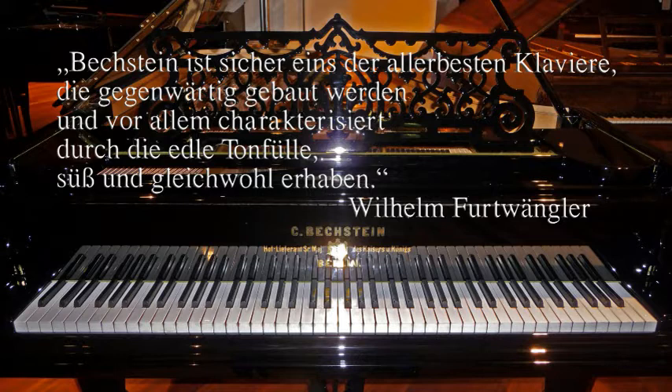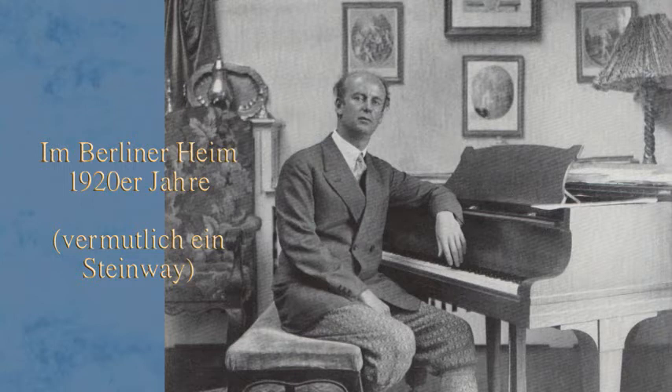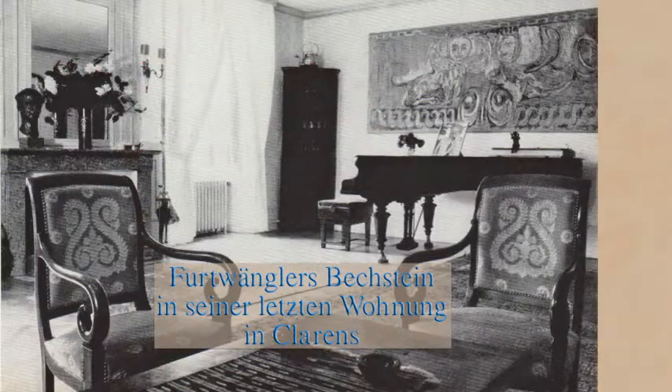Furtwängler schätzte auch Blüthner-Flügel, weil sie, wie er meinte, so schön singen können. Man kann an Programmzetteln sehen, dass er im Konzert auch einen Steinberg gespielt hat. Aber sein Flügel in der Berliner Zeit war meines Wissens auch ein Bechstein, und ebenso steht in seiner letzten Wohnung in Clarens ein Bechstein.